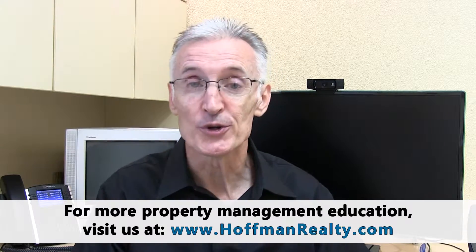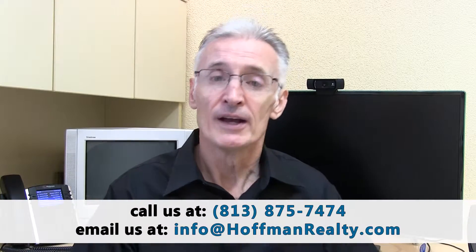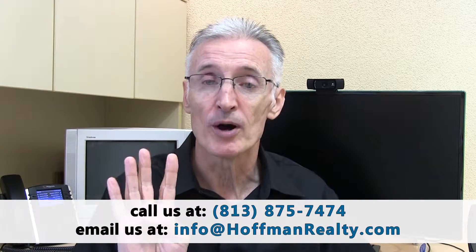Hello, this is Andrew Dugail with Hoffman Realty Tampa Property Management, and this is another in our helpful blog series for landlords. This one is called 'How Not to Lose Your Shirt: Risk Management for Landlords.' Owning rental properties can be a lucrative and profitable experience, but it does come with risks. This is part four, the final part of a four-part blog, and we're going to talk about not renting to the wrong tenants. In part one we discussed insurance, part two tenant safety, and part three important federal laws.